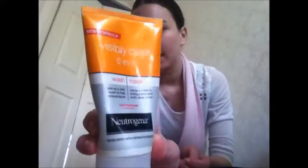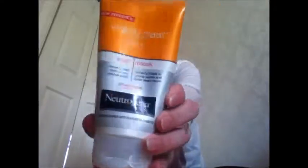Next one is my Neutrogena Invisible Clear 2-in-1 Wash and Mask. That is really good as well — a really good wash, really helps reduce spots. The mask is really good as well. Definitely repurchasing both products and they're both from Superdrug.